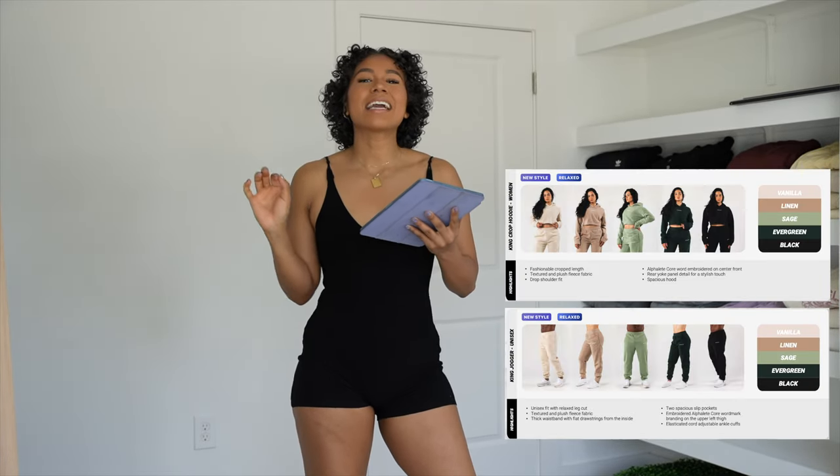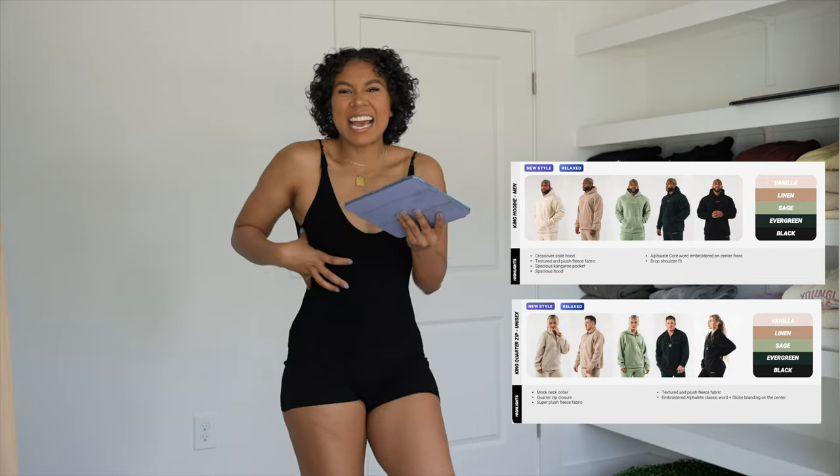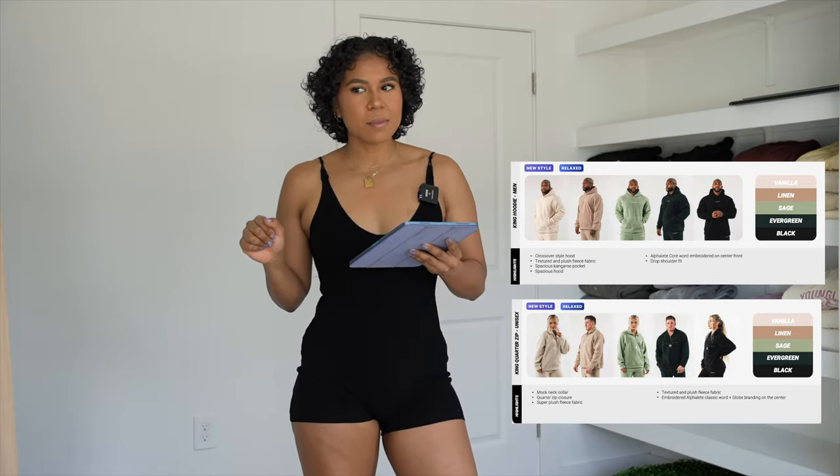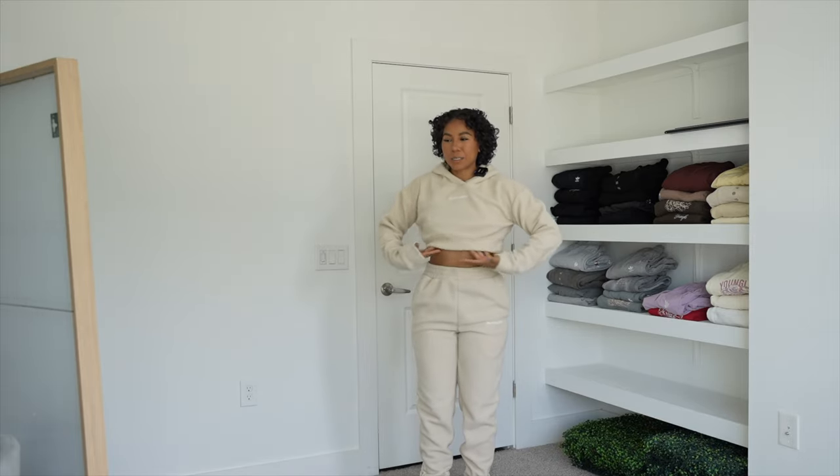The first thing we're going to go over is the King Collection. The King Collection is the epitome of coziness and versatility — it's a very teddy bear feel, fuzzy material. Right out of the box, I was expecting it to be softer. It is definitely fuzzy, but it's not that super soft cozy-blanket feel — it's on the slightly rougher material side, but I think that's so it holds up. This is in the color vanilla and this is the cropped hoodie. Tell me this doesn't look adorable.